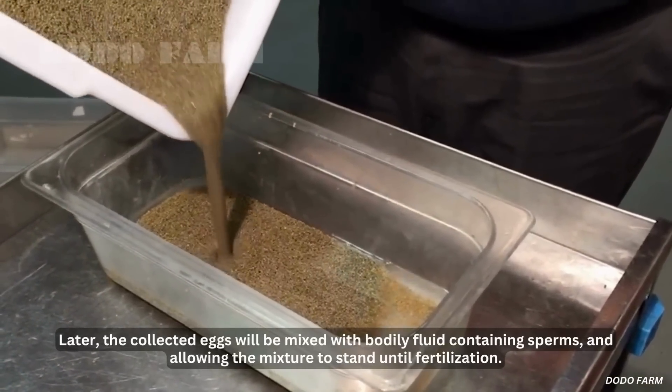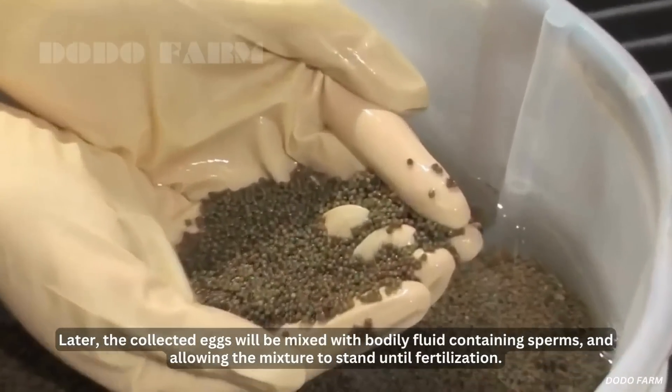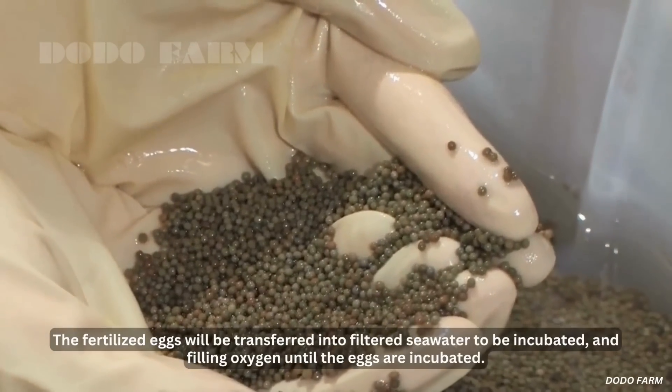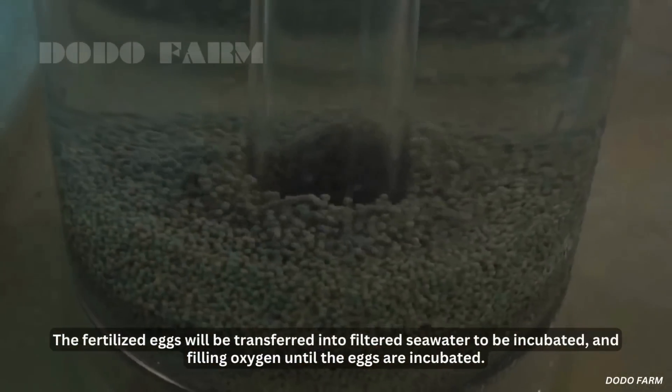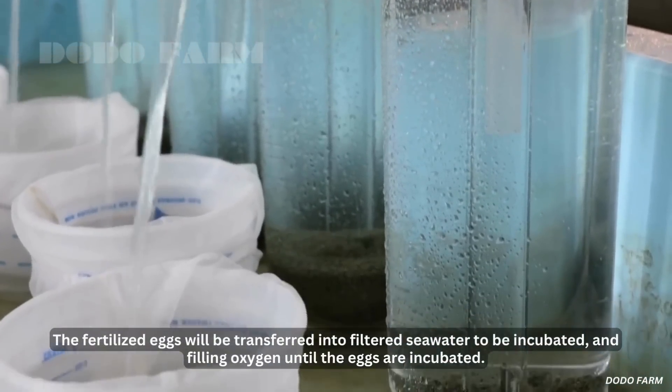The collected eggs will be mixed with bodily fluid containing sperm, allowing the mixture to stand until fertilization. The fertilized eggs will then be transferred into filtered seawater to be incubated and supplied with oxygen until the eggs are fully incubated.